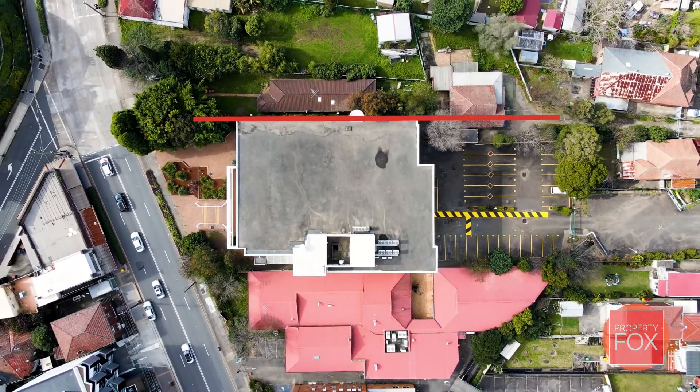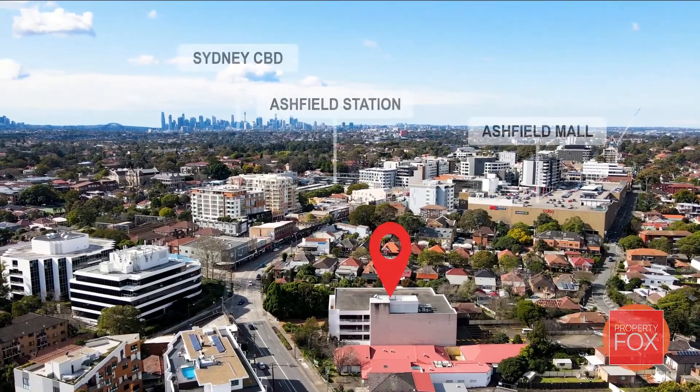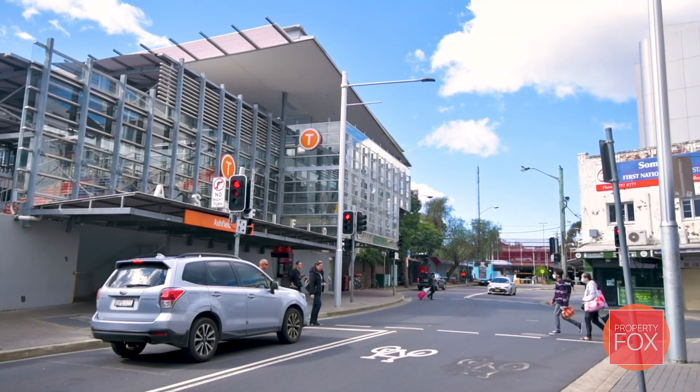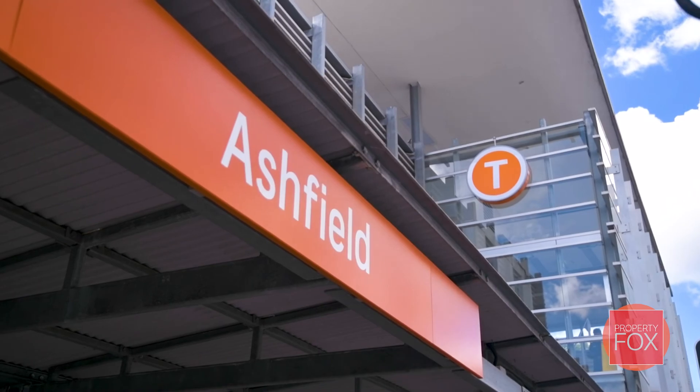Well-serviced by a vast range of amenity including food and beverage, transport nodes and other local service providers. If you'd like to hear more about 320 Liverpool Road, Ashfield, or if you'd like to book an inspection, please contact Property Fox. We look forward to seeing you shortly.